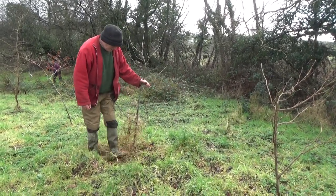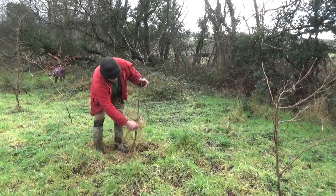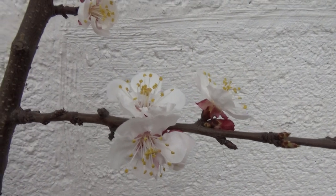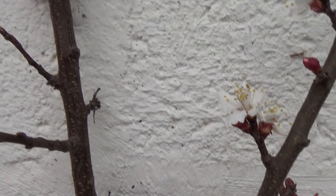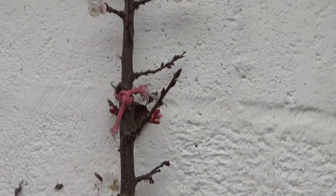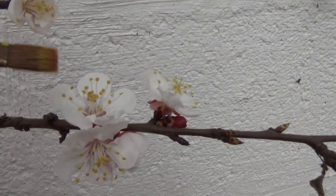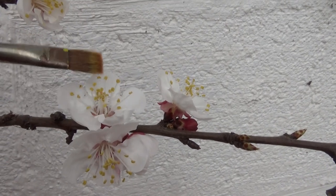And, of course, planting more trees. The apricot tree in the glass house is in full bloom and, as there is no sign of any pollinator whatsoever yet, I do my trick with the paintbrush again.